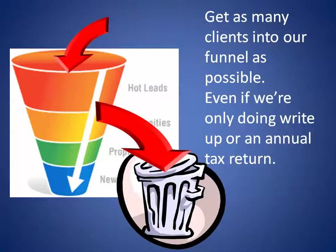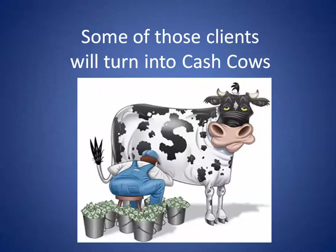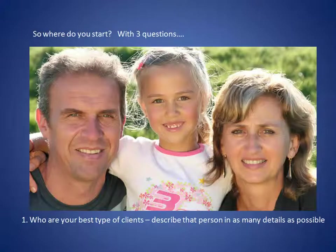Building a firm is easiest when you look at it as a funnel. We want to get as many clients in the door as possible, because some of these clients are going to turn into cash cows — they'll be with you a long time and spend a lot of money. But we need to start with three questions.